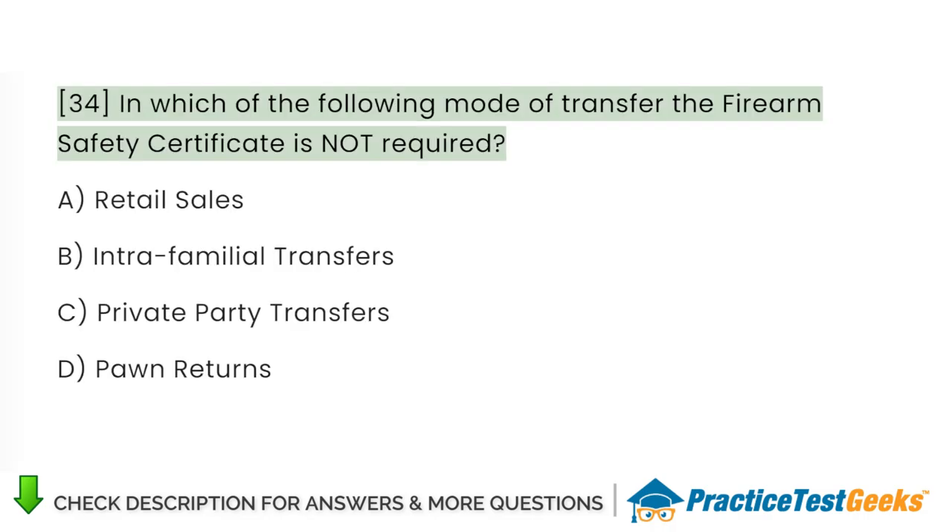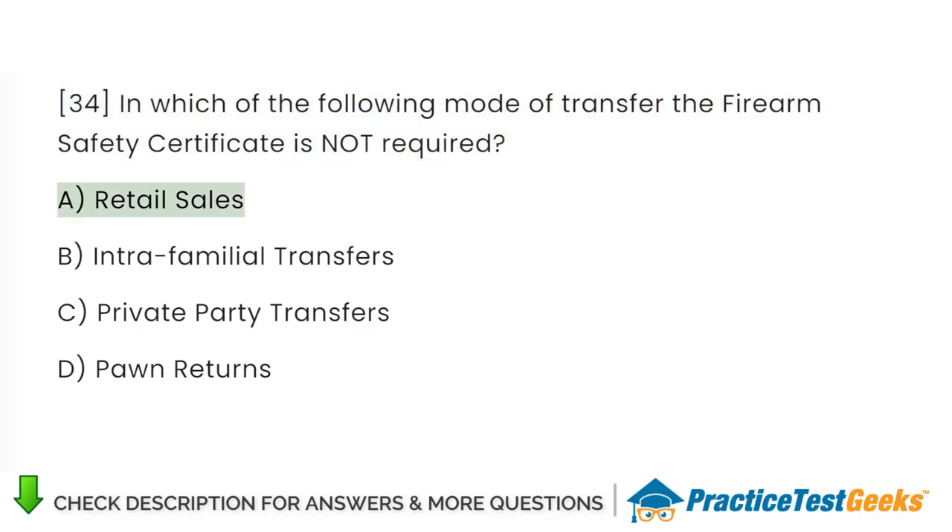In which of the following modes of transfer is the firearm safety certificate not required? A. Retail sales. B. Intrafamilial transfers. C. Private party transfers. D. Pawn returns.